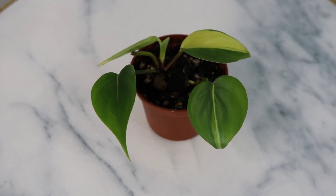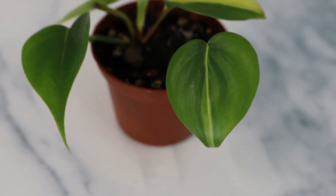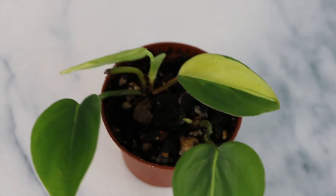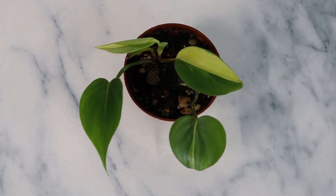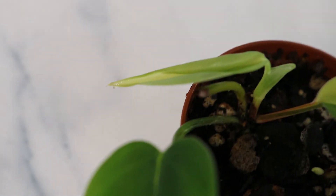First up is my philodendron Brazil. I know this is hilarious — it was featured in a video called 'Plants I Don't Like.' I was actually sent a bonus cutting, and I never thought I'd say this, but it's growing on me. I kind of take it back — I actually really do like this plant. A big part of it is that my heartleaf philodendron is basically my favorite plant right now because it's so prolific.